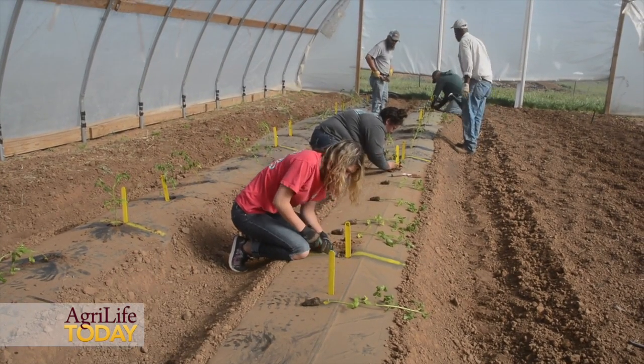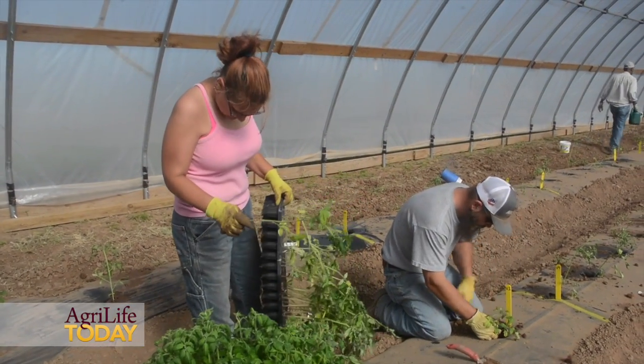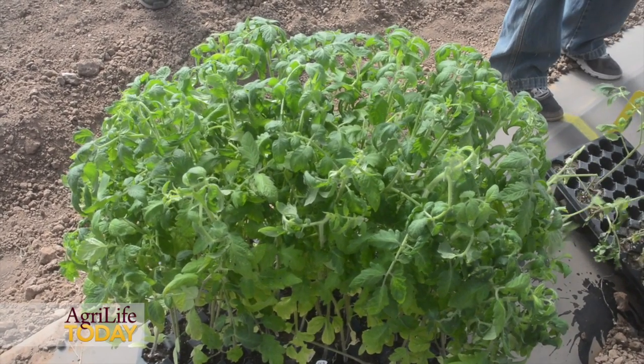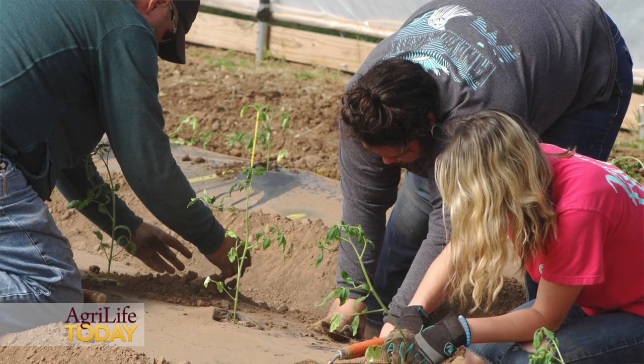We would really appreciate it if you would check back with us approximately every two weeks, because we're going to try to give updates on how the project is progressing during the season. That way you would also be able to see how the plants are growing for yourselves, and we'll be able to tell you if things are going well or not so well. So we're looking forward to this season and hope you'll join us on this website. Thank you.